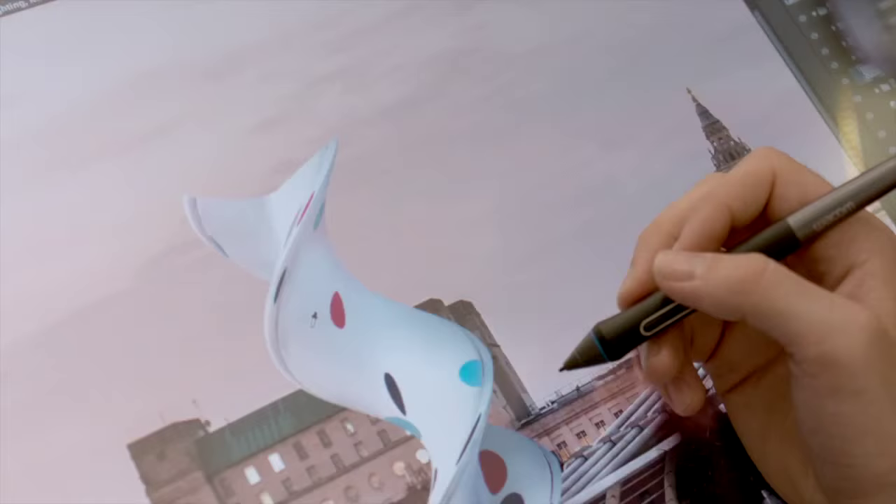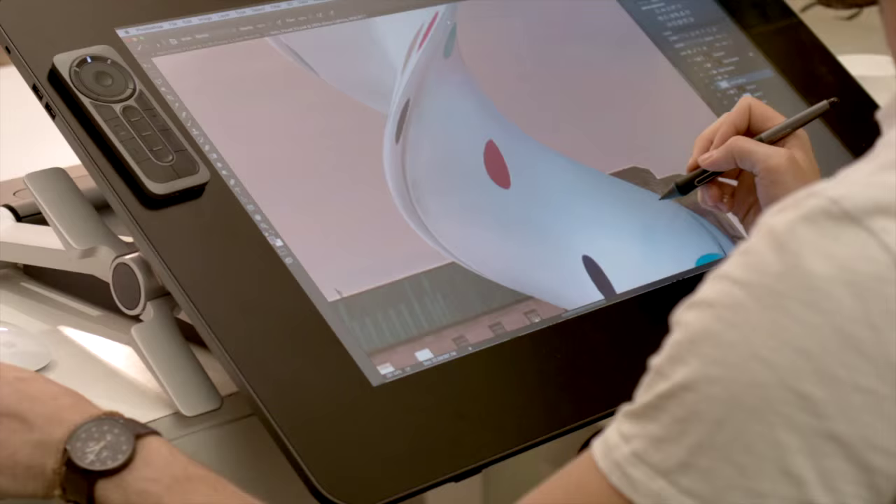Ergonomically, in usage, it's been great. We've always used tablets and Wacoms, and there is a certain restriction with size, but suddenly we've got this in front of us — you get the full arm movement, the full range of use.